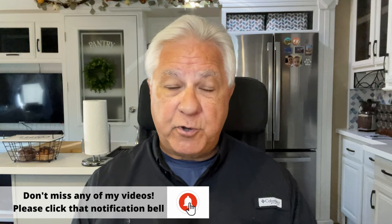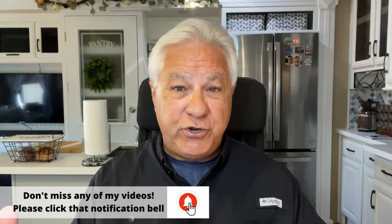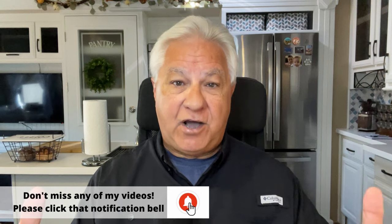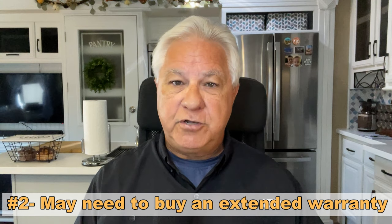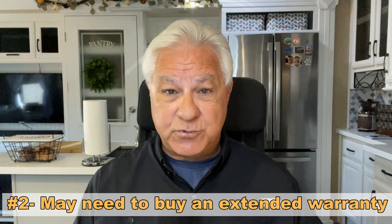The second con relates to managing your repair costs. An extended warranty could be a way to do that, but keep in mind that's going to cost you as well. So that can be a con.